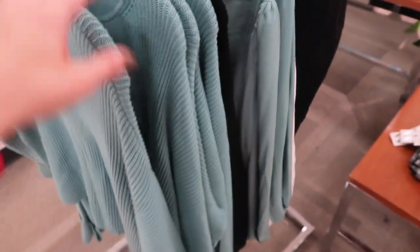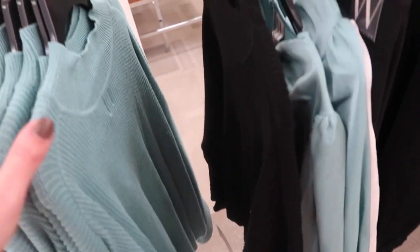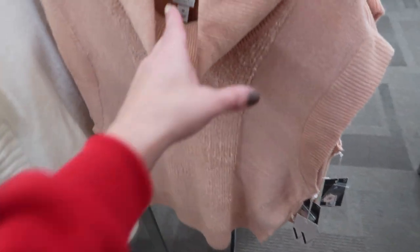Pretty new dolman style sweater from Worthington with a crew neck, really nice stretchy drop sleeve, and a rolled-up wrist. Comes in teal and black. These are normally $44, on sale for $29.99.